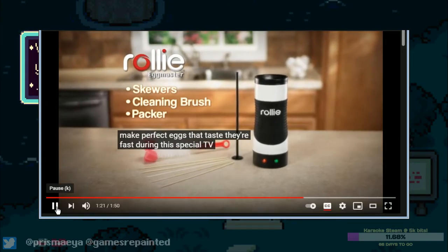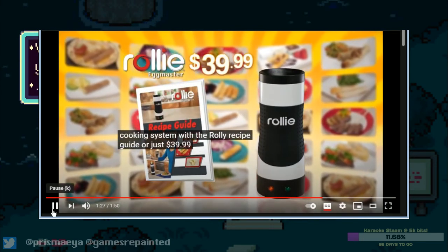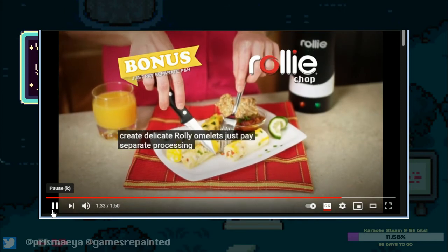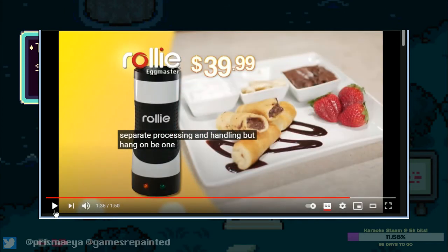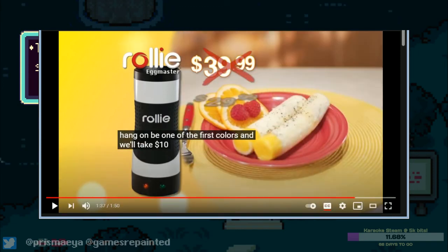Plus cleanup is a breeze, stop making all this mess and let Rolly make perfect eggs that taste their best. During this special TV introduction you get the complete Rolly Egg Master cooking system with the Rolly recipe guide for just $39.99 — call or log on now and we'll include the Rolly Chop to create delicate rolly omelets, just pay us more money. Wait wait wait — okay, first of all, that is a fucking monstrosity right there. What is that? What is that? I hate that so much. Does that look like something you should be eating? What fucking medication will they prescribe you if you serve someone this breakfast? Hello, look at this delicious breakfast I made for you — what mental disorder do I have?